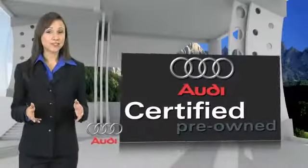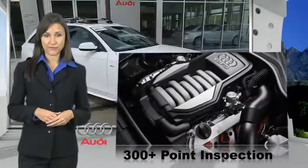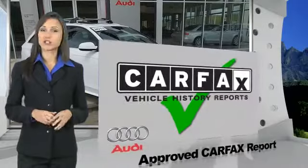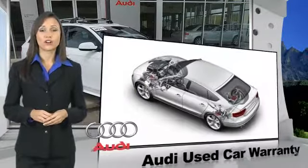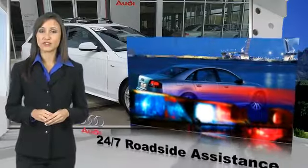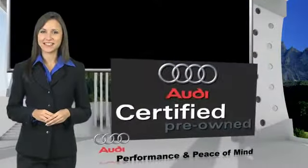There are 300-plus reasons the Audi certified inspection is the industry's most rigorous. No other manufacturer puts certified cars through a tougher examination. All certified cars are also backed by first-rate service and support. Audi certified cars — performance and peace of mind.